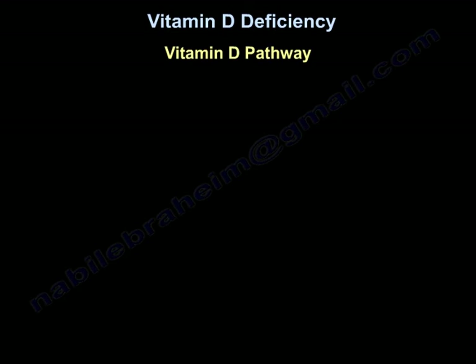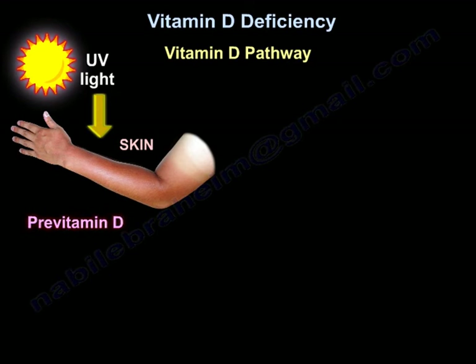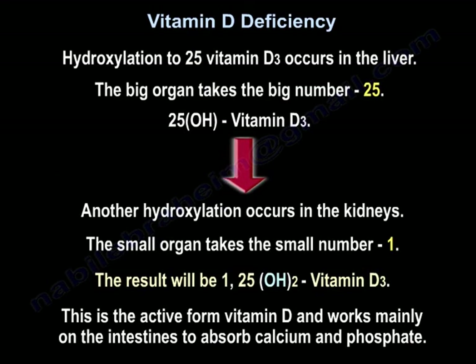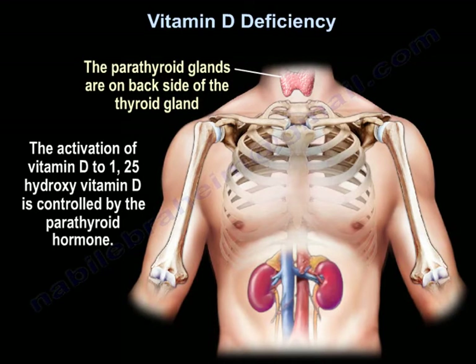This is the vitamin D pathway: UV light acts on the skin to produce pre-vitamin D, which goes to the liver and gets hydroxylated to 25-hydroxyvitamin D, then to the kidney to form 1,25-hydroxyvitamin D — the active form. The active form works on the intestine and bone to absorb calcium and phosphate. This activation is under the control of parathyroid hormone.